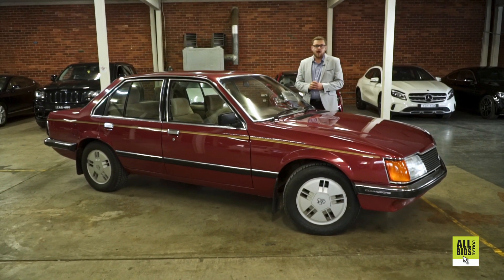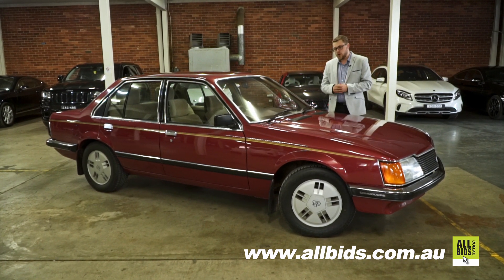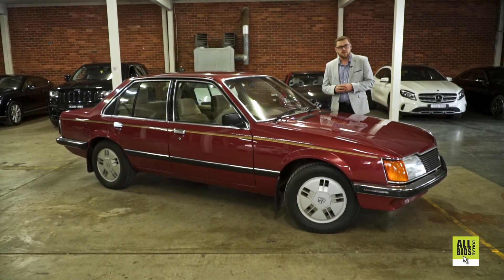The auction is live now, so definitely jump onto allbids.com.au and get your bids in, because this is by far — look, Holden definitely saved the best one for last in the first year.